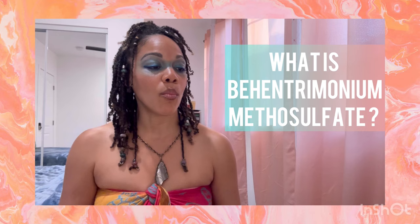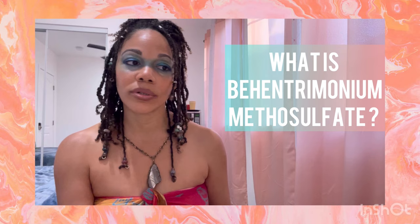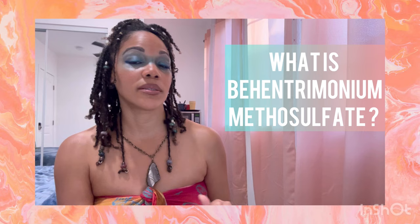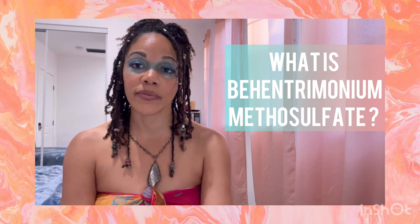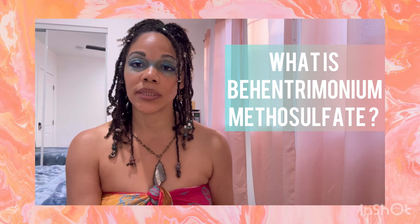Regarding neurotoxicity: one or more in vitro tests on mammalian cells demonstrate neurotoxicity. So what is neurotoxicity? Neurotoxicity is the capacity of chemical, biologic, and physical agents to cause adverse functional or structural change in your nervous system. Do we want to be exposing ourselves to that possibility through hair products? That's an individual choice.